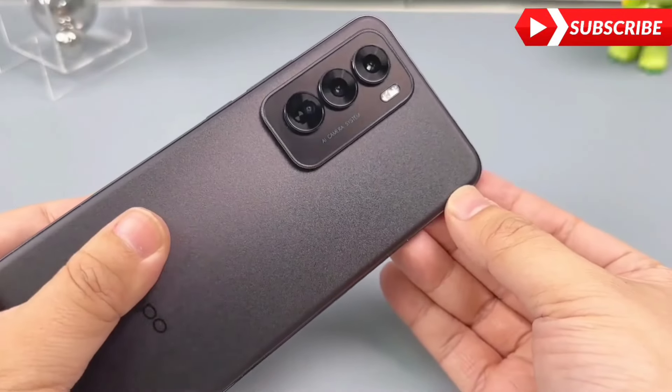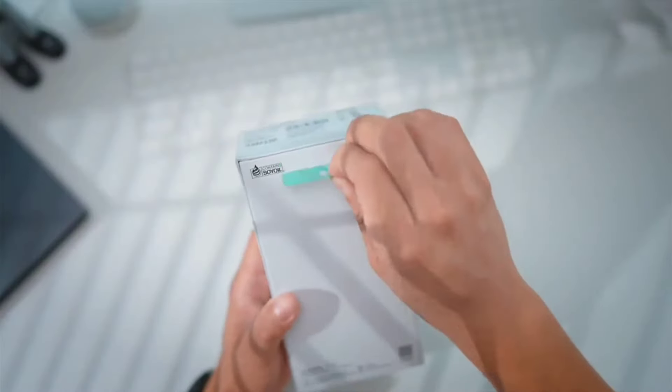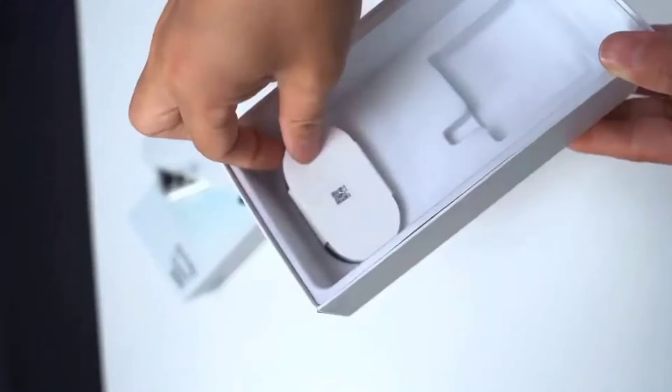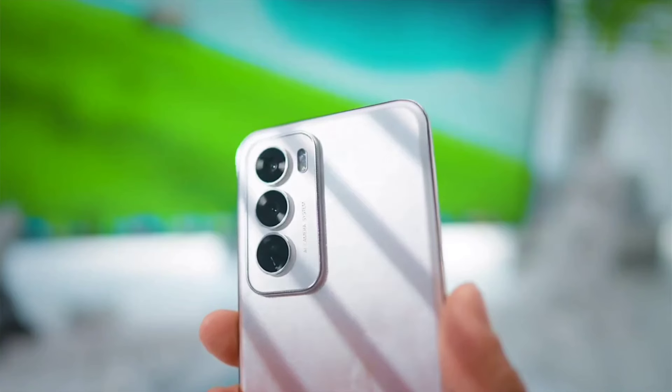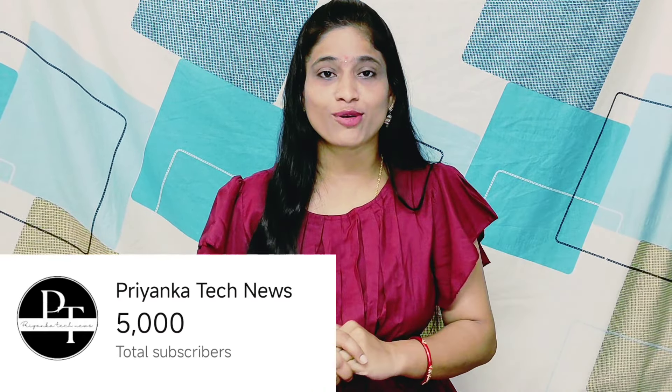This is the best camera mobile. If you want to watch this video, please see it completely. Please click the subscribe button and subscribe to this channel.